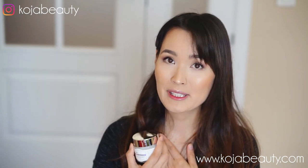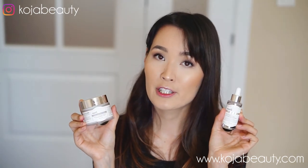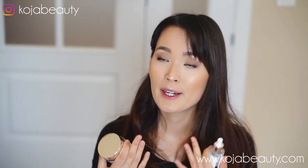Klairs Freshly Juiced Vitamin E Mask is actually very potent. All three ingredients are known to really benefit the skin and bring the best out of it. The way I like to use this product is at night — I like to mix the Freshly Juiced Vitamin E Mask with a few drops of the Klairs Freshly Juiced Vitamin Drop, which is the Vitamin C Serum, and then apply it on my skin.